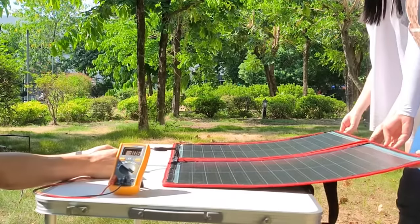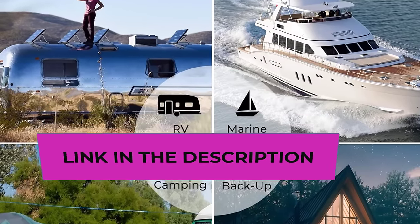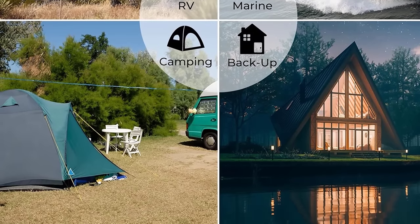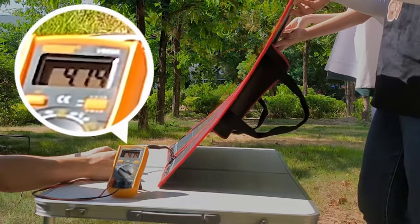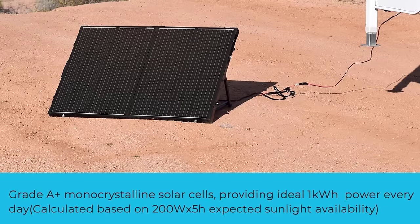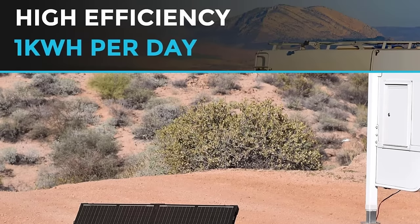The foldable design and adjustable kickstand add convenience, allowing users to optimize the panel's angle for maximum sunlight exposure. This flexibility is valuable for capturing solar energy efficiently in different environments. The black color adds a sleek and modern touch, while its durable construction ensures resilience in outdoor conditions. With a focus on portability, efficiency, and ease of use, the Renegy 100W Portable Solar Panel is a practical choice for users seeking a reliable and compact solar charging solution for their power stations or off-grid adventures.